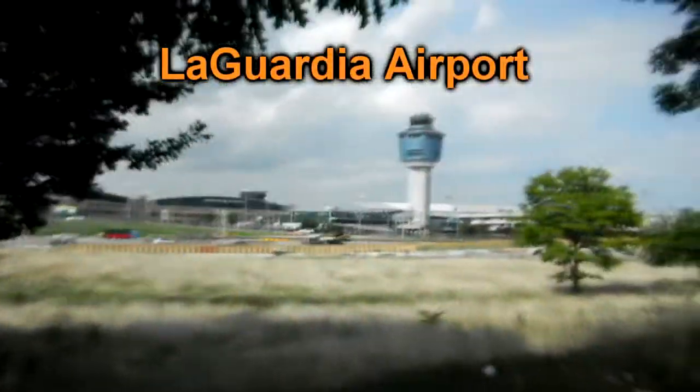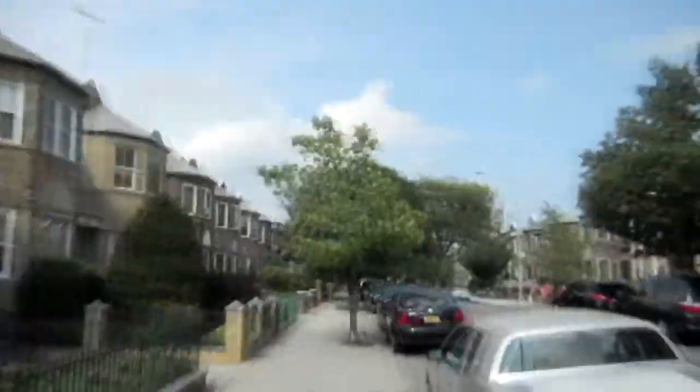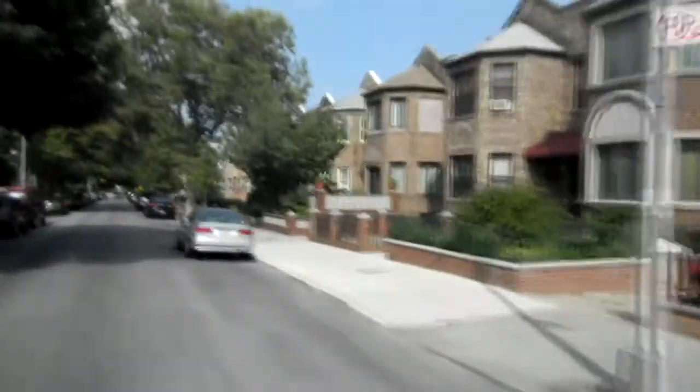I continued up in the direction I wanted to go and got to a neighborhood I wanted to see, which is where there's a house that was used in the Seinfeld series — where Frank and Estelle Costanza, George's father and mother, are supposed to have lived.